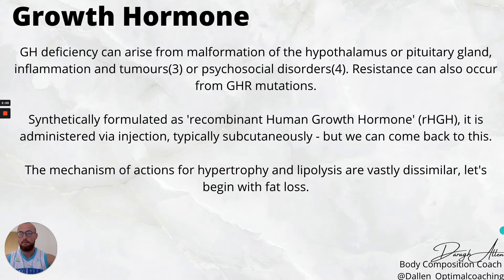Growth hormone deficiency can arise from malformation of the hypothalamus or pituitary gland, meaning insufficient production. It can also be impaired by inflammation or tumors around these glands or tissues, as well as psychosocial disorders — something Robert Sapolsky goes into more detail on in his book 'Why Zebras Don't Get Ulcers.' Resistance can also occur from growth hormone receptor mutations, where the hormone is present and circulating but the receptor has a mutation and isn't recognizing it.